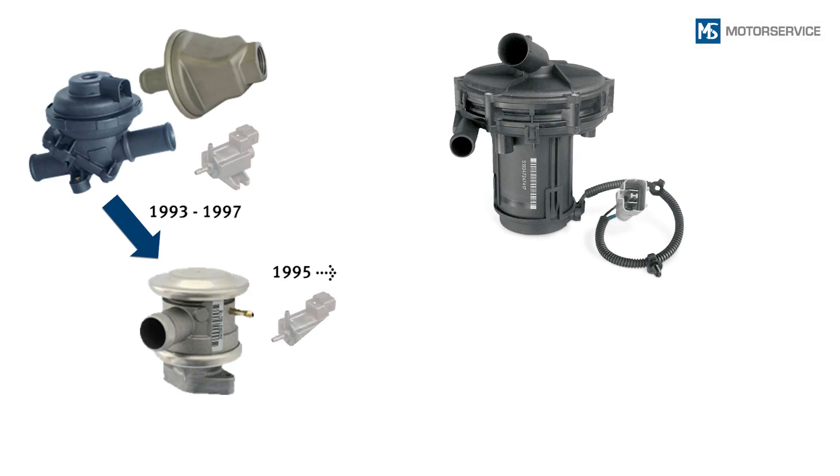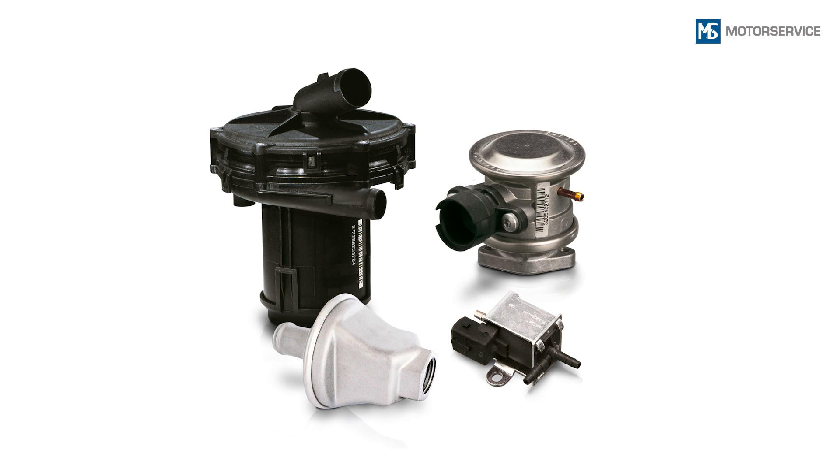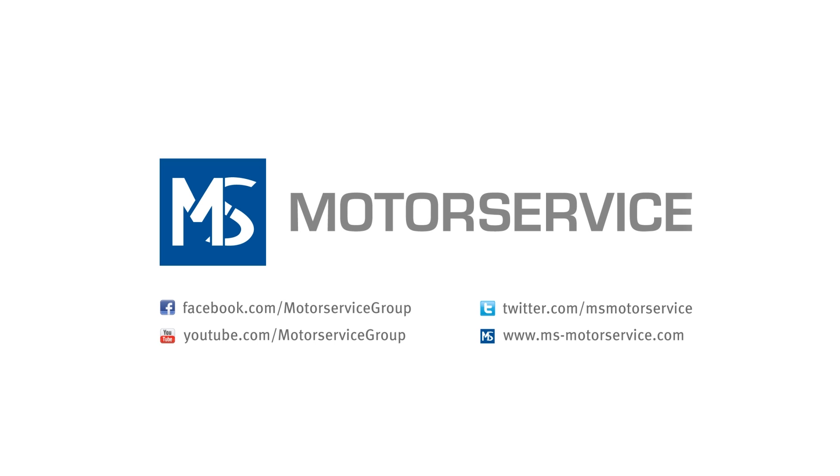The system supplier Pierburg has contributed significantly to the development of the secondary air system, thanks to decades of expertise as an OEM. Today Pierburg is a leading manufacturer of secondary air systems and is represented as an OEM supplier by parts fitted in countless vehicles. Further information is available directly from your local motor service partner or from the web addresses shown.